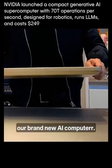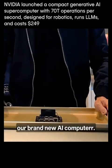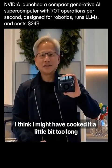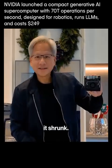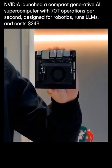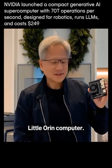Ladies and gentlemen, our brand new AI computer. Look at this. I think I might have cooked it a little bit too long — it shrunk. The little tiny Jetson Nano. Little Orin computer.